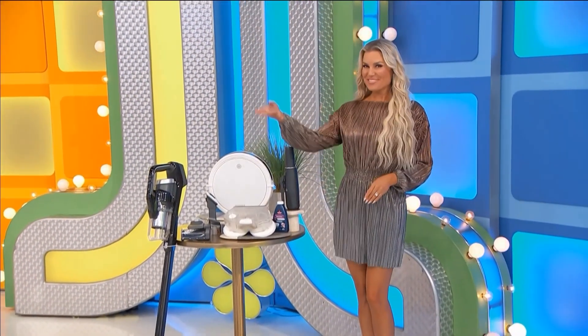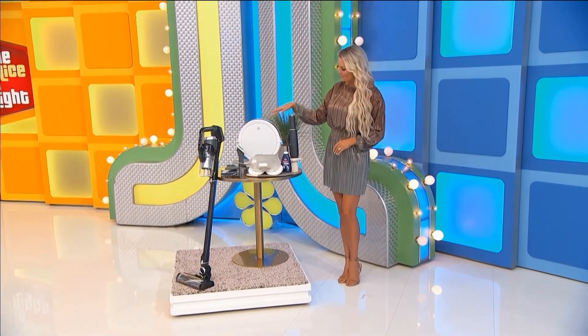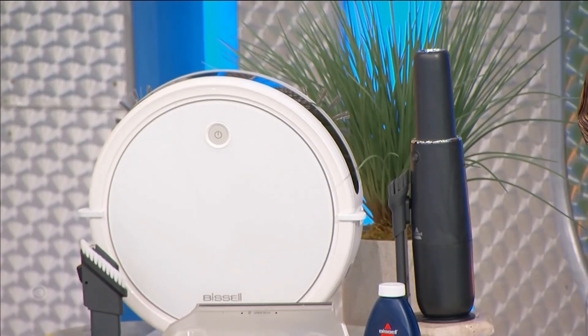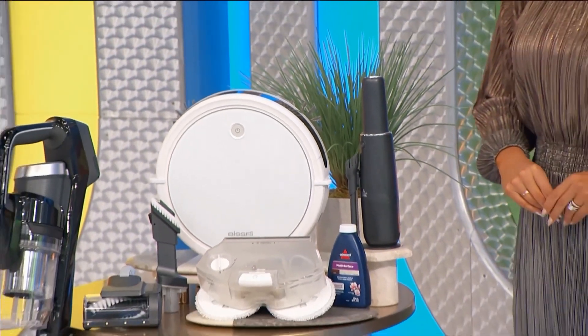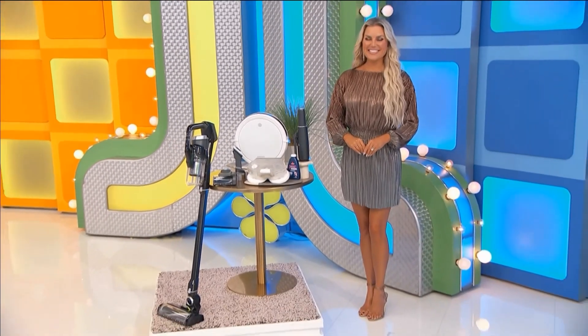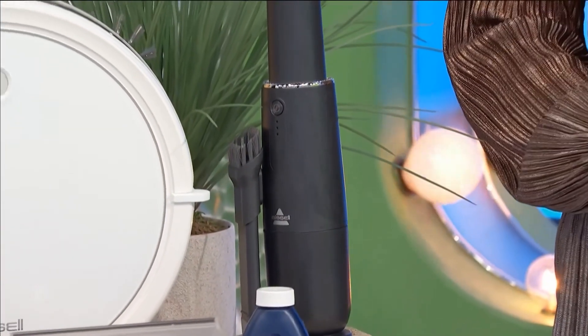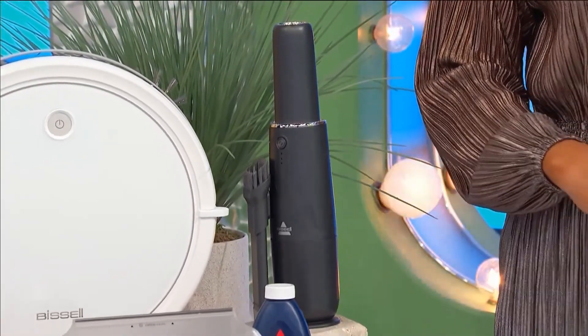It's a collection of vacuums! The cordless stick vacuum features a turbo mode, a high-performance two-tank system that operates in dry vacuuming mode or wet mopping mode. Two mop pads and cleaning solution are included. Plus, this cordless handheld vacuum has a two-in-one crevice tool and dusting brush.